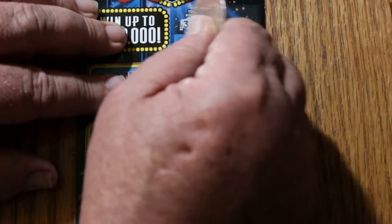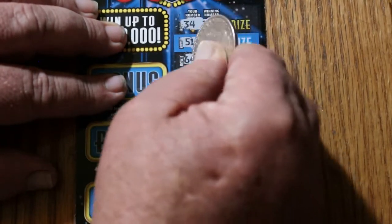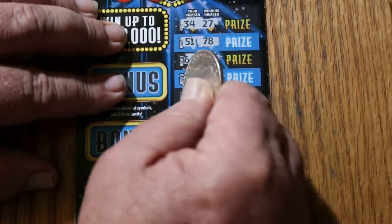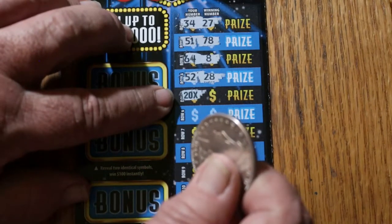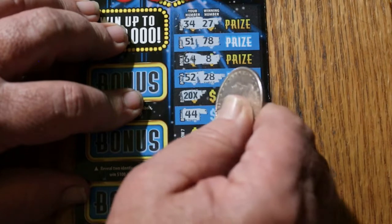Numbers revealed: 34, 27, 51, 78, 64, 8, 52, and 28. And I just said I had never hit the 20 times — and there it is! Yes, that bodes well for this session.